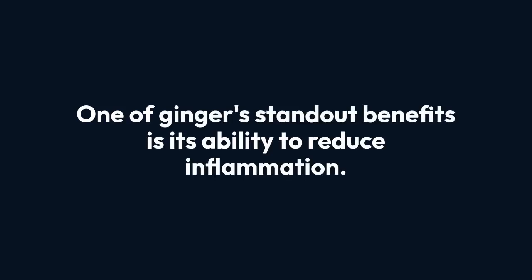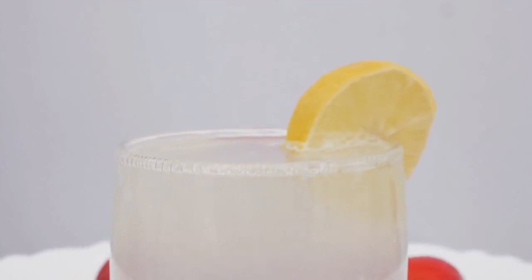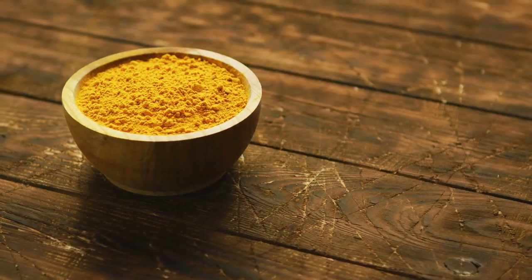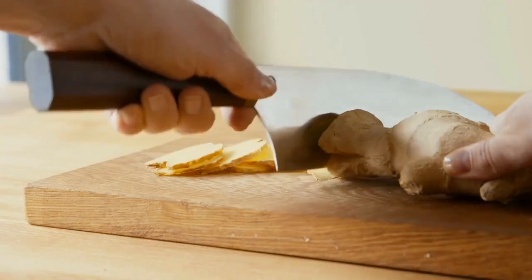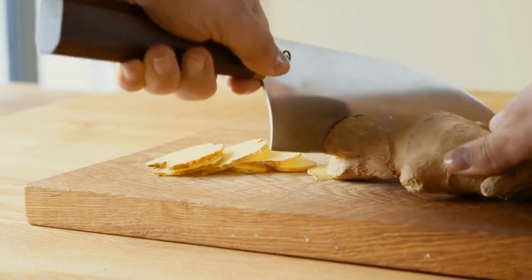One of ginger's standout benefits is its ability to reduce inflammation. Chronic liver inflammation, often caused by poor diet, toxins, or excess fat, can lead to conditions like non-alcoholic fatty liver disease, NAFLD. Ginger contains bioactive compounds like gingerols and shogaols, which have been shown to reduce inflammation, protect liver cells from damage, and even prevent liver fibrosis, a precursor to cirrhosis.